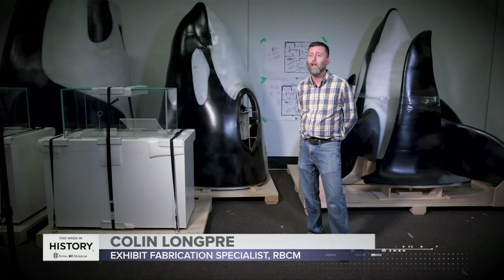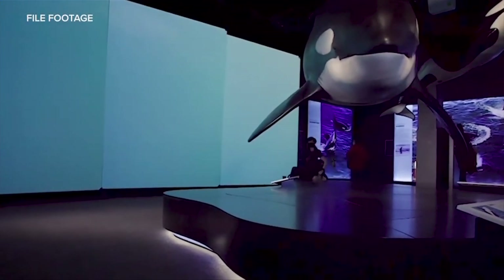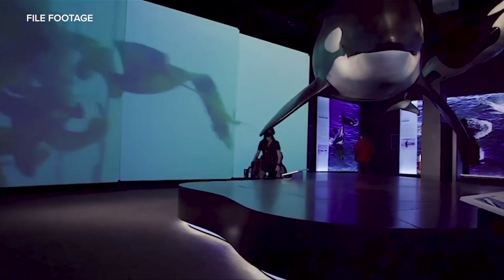We're standing among the crates and pallets that was once the Orca's exhibit. This is definitely probably the most ambitious show we've done.